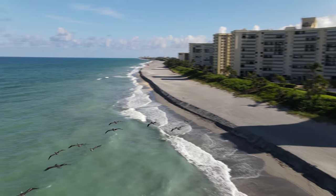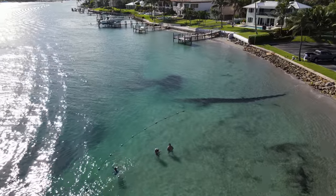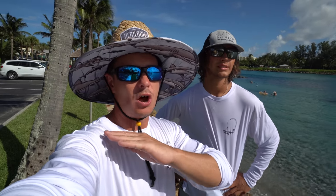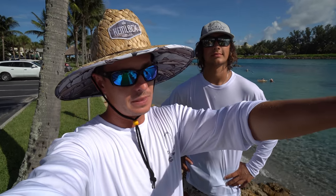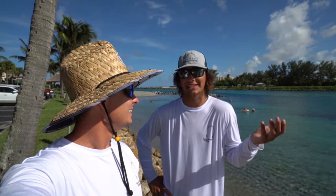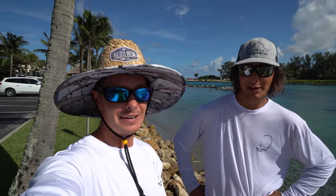We're in Jupiter right now, but you could do this all up and down the state - pretty sure all the way up the eastern seaboard to New England. These are periwinkle sea snails, I believe. You guys can comment below to verify. It just sounds so funny - periwinkle. I'm pretty sure that's a Pokemon. I'm also pretty sure it's a plant too, but they're periwinkle sea snails.